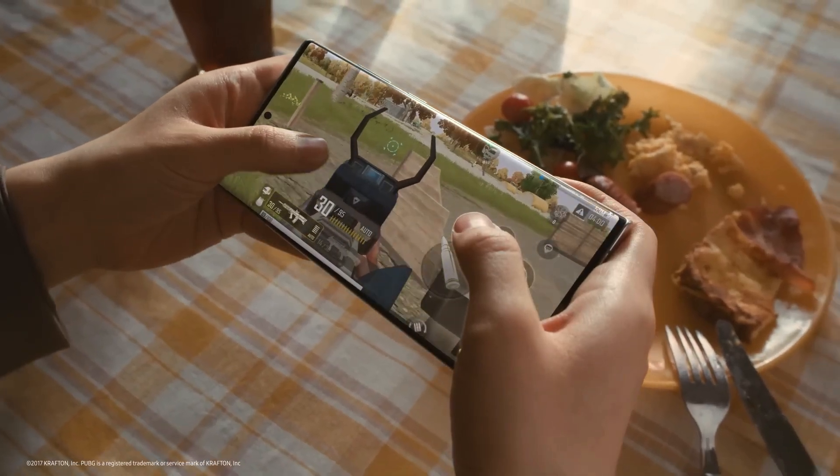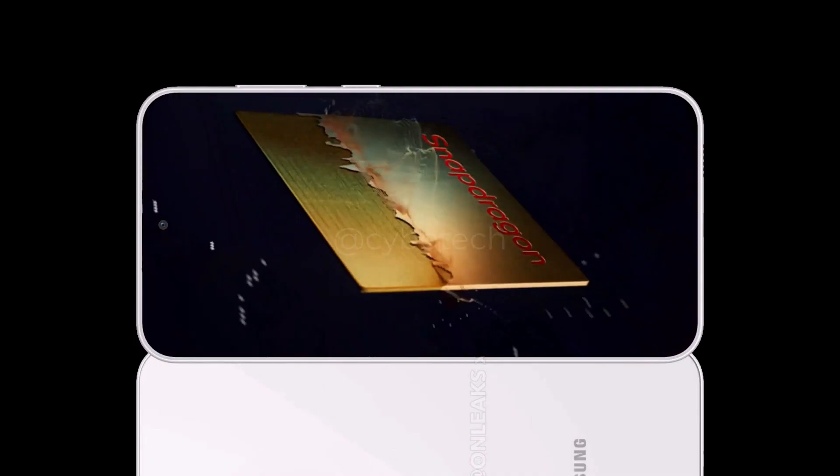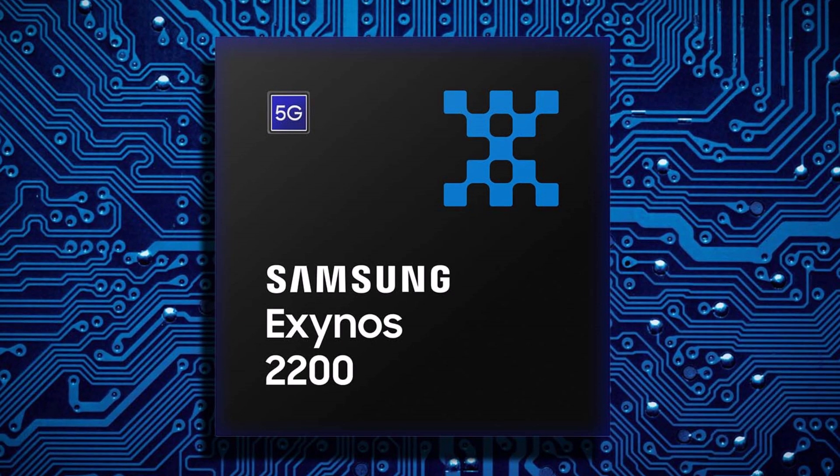Like the Exynos 2200, the Snapdragon 8 Gen 1 is now essentially outdated. It's still a high-end chip, mind you, but by the time the S23 FE makes it to market, it will be almost two years old, just like the Exynos 2200.